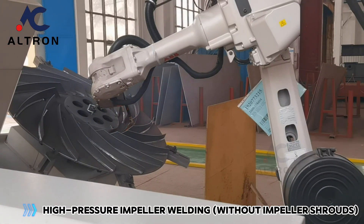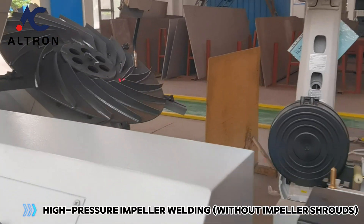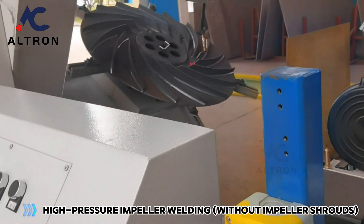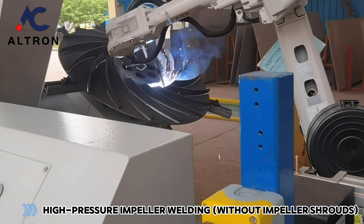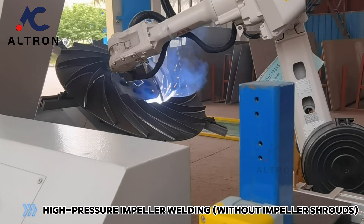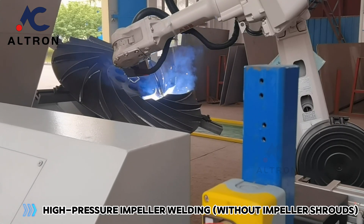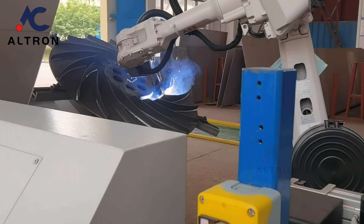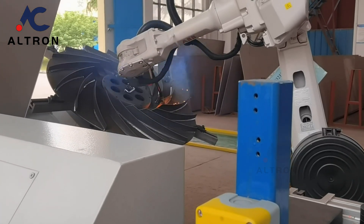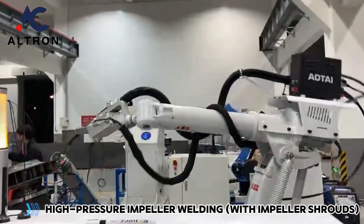High-pressure impeller welding without impeller shrouds, and high-pressure impeller welding with impeller shrouds.